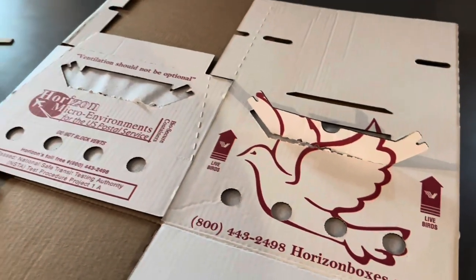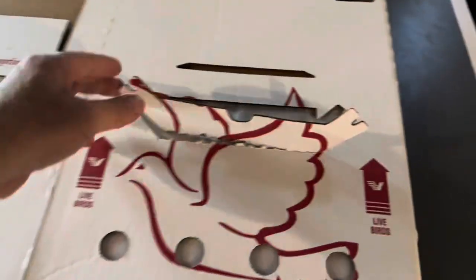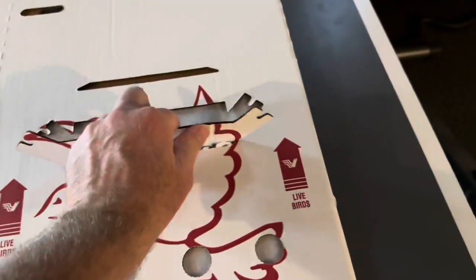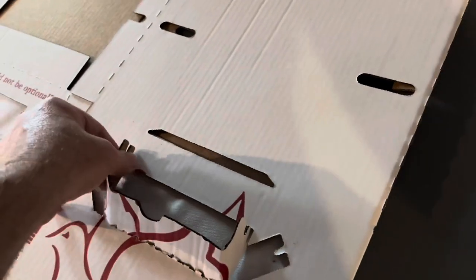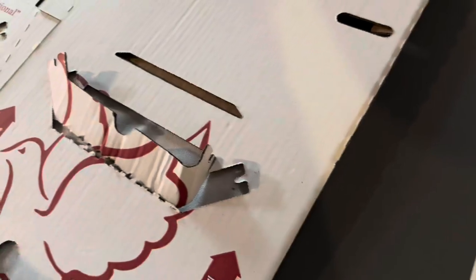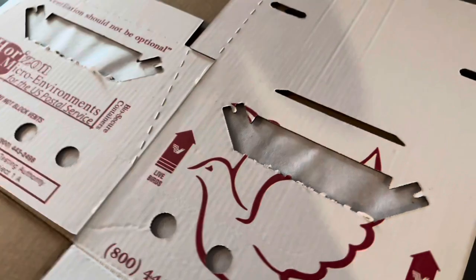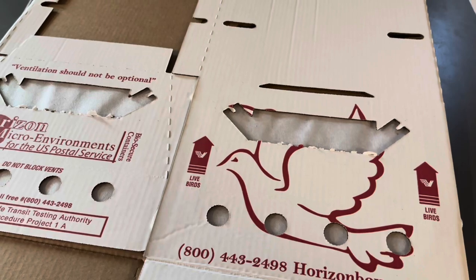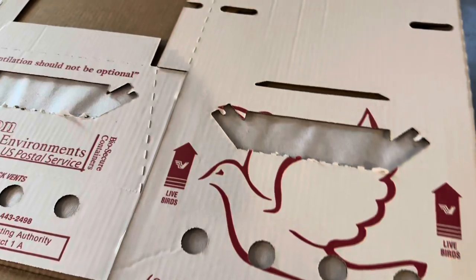One thing I've just started doing when I ship birds - this is a recommendation from Joe and Amelka - I just rip these vent flaps right off. They're made so they can bend and flip in, propped open like this. But they could get closed, and it can't hurt to have more ventilation. That's basically what it always comes down to, especially in the summer months. Ventilation is going to be key - it's gonna be these birds' best friend, so we give them as much as possible.